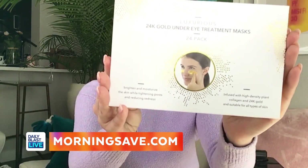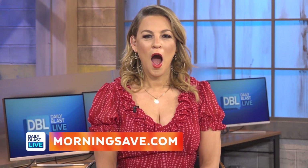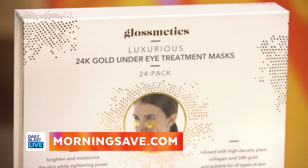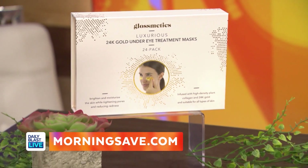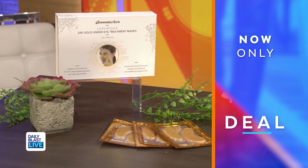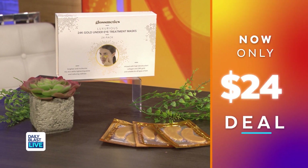First up, this is amazing — it's a face essential. This is a Glossmetics 24 karat gold eye mask. These go underneath your eye and they're infused with plant collagen and 24 karat gold, so it's perfect for all skin types. They literally take a few seconds to apply. It helps brighten, tighten, and moisturize the skin and really reduces any redness, so if you're feeling a bit tired, this is the answer. Normally these are $120 — that's only $24 Tori, which means you're saving 80%!